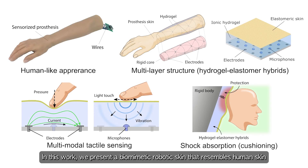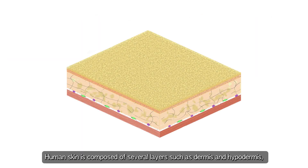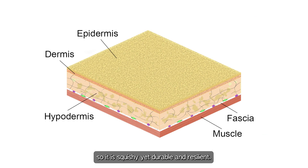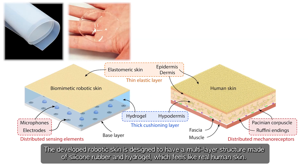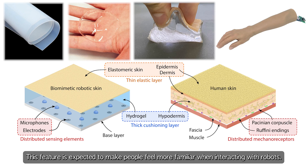In this work, we present a biomimetic robotic skin that resembles human skin, not only in appearance but also in structure and function. Human skin is composed of several layers such as dermis and hypodermis, so it is squishy yet durable and resilient. The developed robotic skin is designed to have a multi-layer structure made of silicone rubber and hydrogel, which feels like real human skin. This feature is expected to make people feel more familiar when interacting with robots.